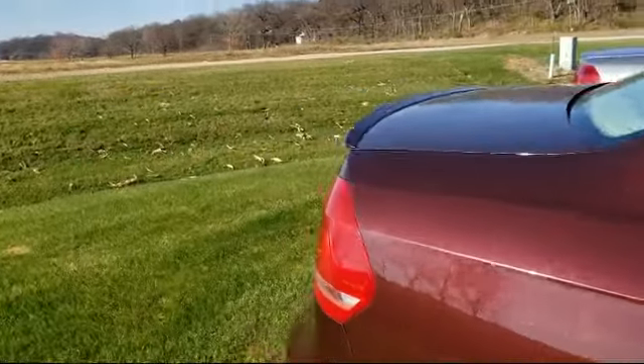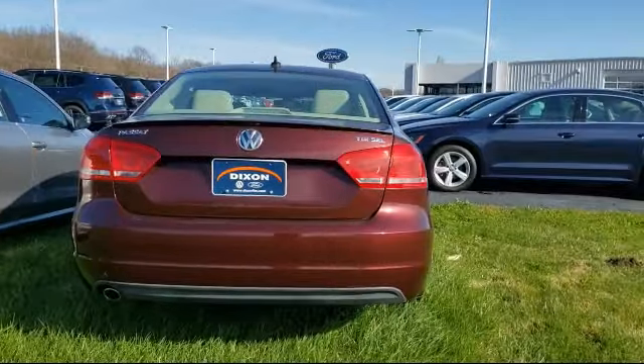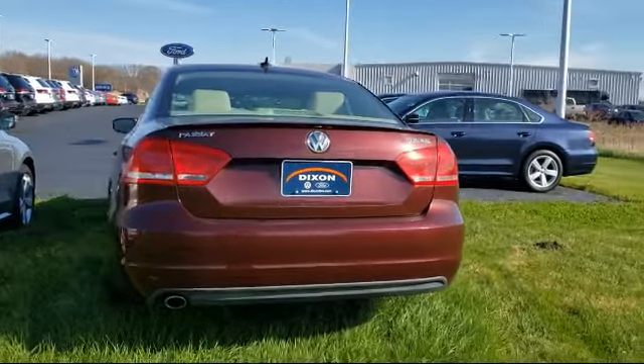Navigation, Leather Wrapped Steering Wheel, Steering Wheel Controls, Air Conditioning, and has less than 25,000 miles on the odometer.